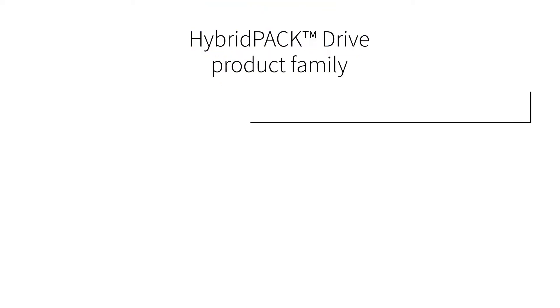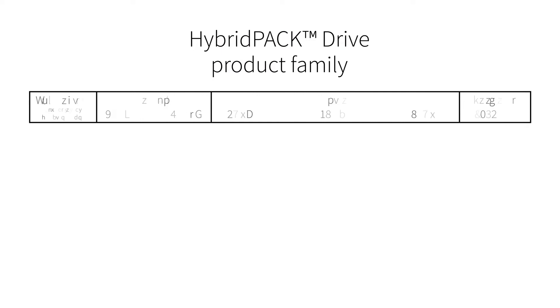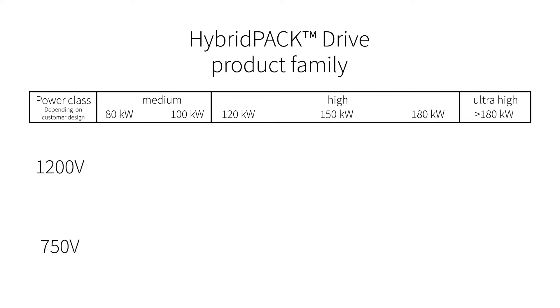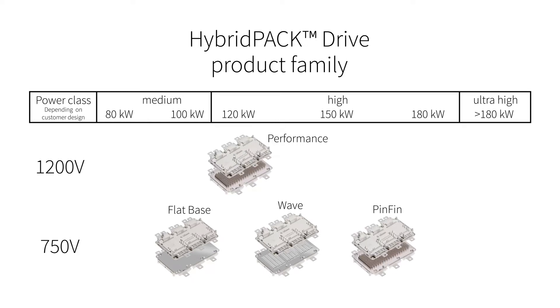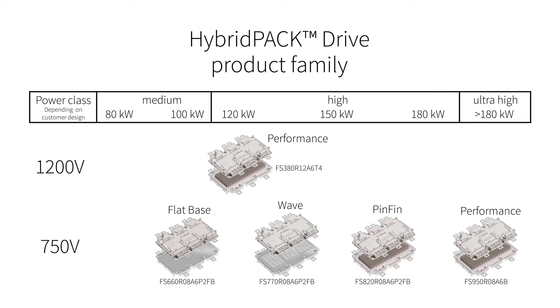Infineon is the only supplier to offer a complete product family. We have five versions of Hybrid Pack Drive available. Traction inverters can be realized with a power range between 100 kilowatts to more than 180 kilowatts. Thanks to this variety, for each application the module with the best cost-performance ratio can be selected. This modular approach lowers the design effort for our customers.